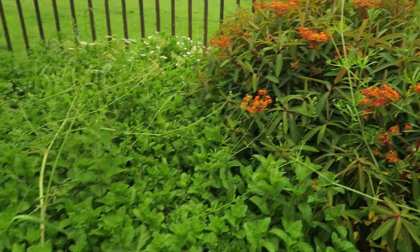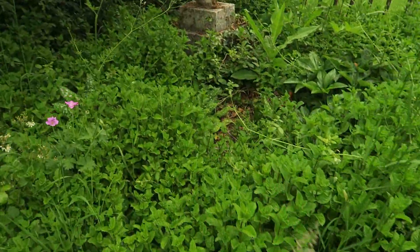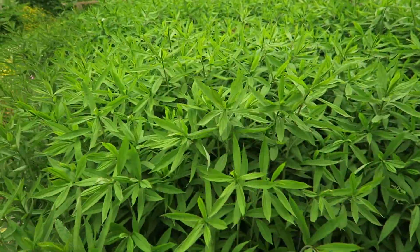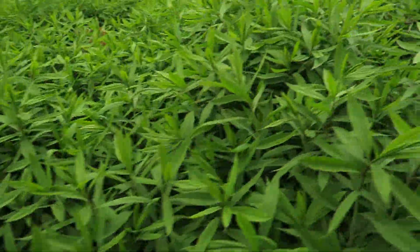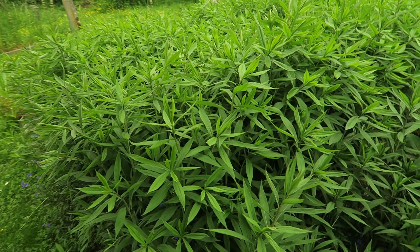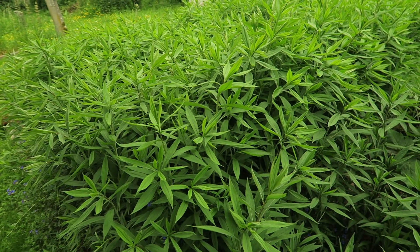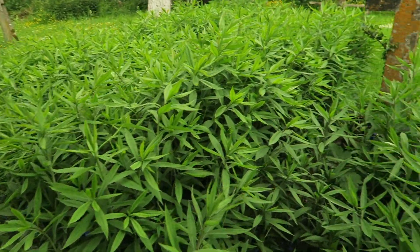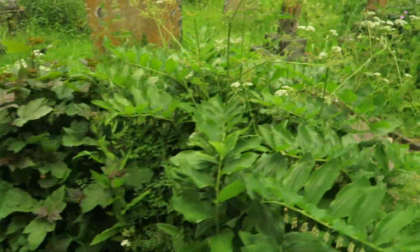That's a euphorbia, isn't it? Firethorn and some mint — that always escapes. What is that? It's not artichoke, is it? Willow herb? No. I can't think, I don't know what that is.